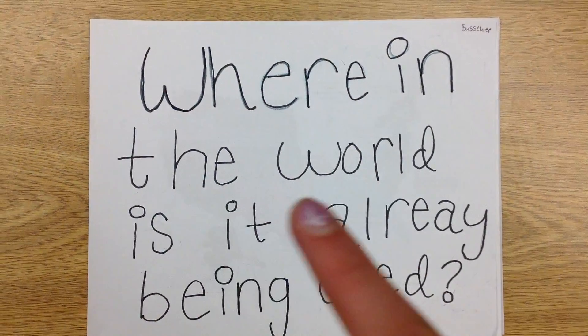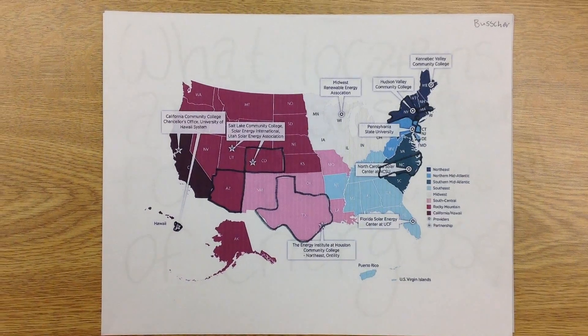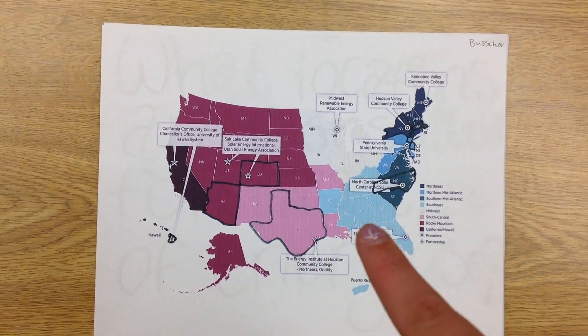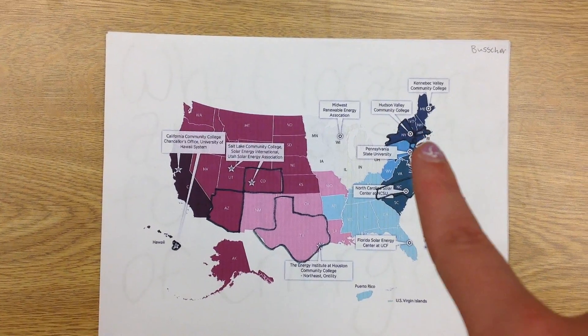Where in the world is it already being used? Hawaii, Arizona, Colorado, Texas, North Carolina, New Jersey, New York, and Massachusetts.